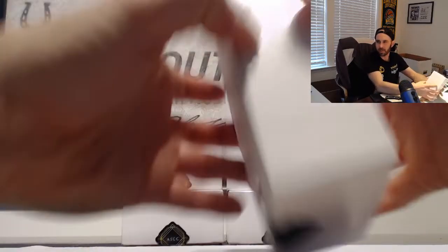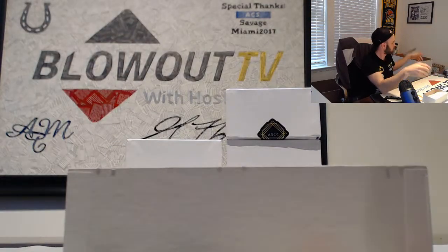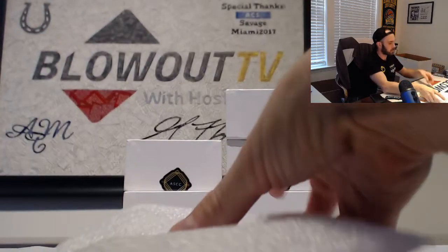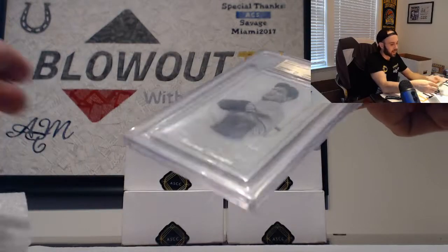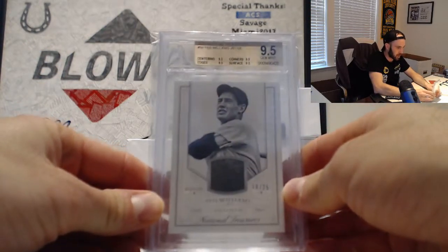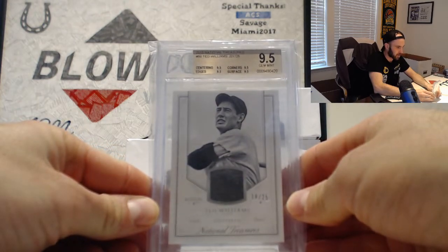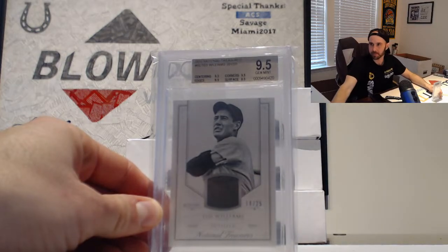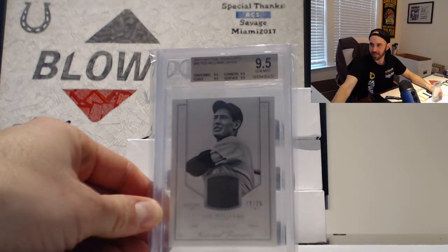Hit number one. Start things off with a 9.5 jersey from National Treasures — Ted Williams, 2015 NT. And that is number 18 of 25.